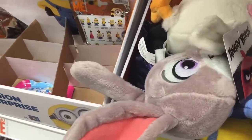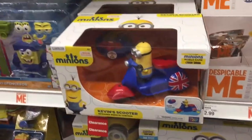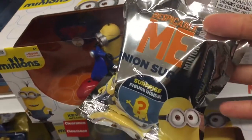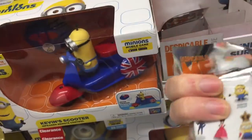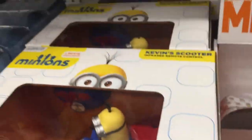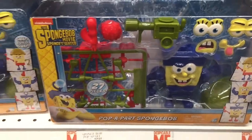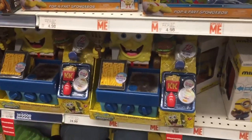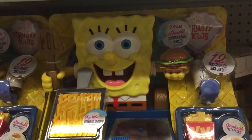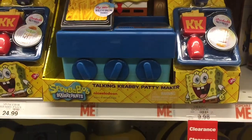Oh hey, that's Judy Bunny — Judy! Super cute. Look at them on the scooter — Kevin Scooter! I've never seen these blind bags before. Look at them — those are cute! Look at the dinosaurs. Look at this SpongeBob, that's cute.